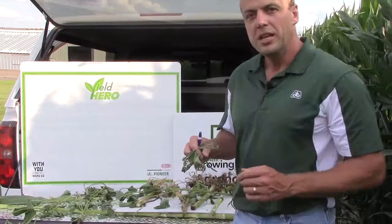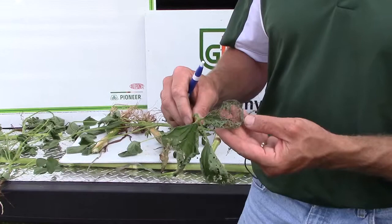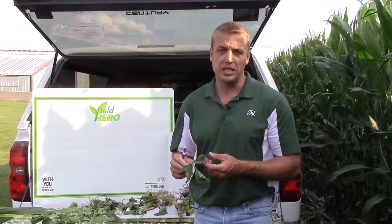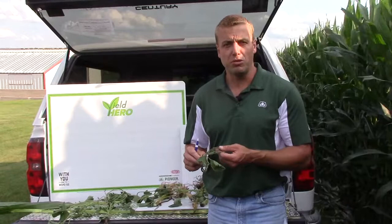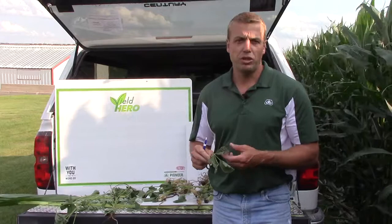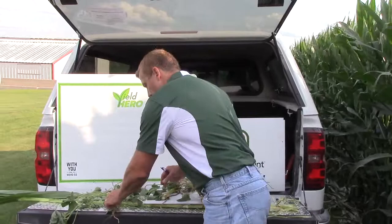A couple things to be looking for in soybeans: it seems to be starting further south and working its way north, and that is Japanese beetles. They've been doing quite a bit of defoliation in soybeans — this is kind of what you'll see, a webbing or skeletalizing of the leaf. Generally the threshold for Japanese beetles is around 30% defoliation. However, this year our soybeans are planted a little later and we're not closing our rows, so we want to save as much leaf area as we can. If we start getting 10–15% leaf defoliation at this stage, I'm going to want you to pull the trigger and use an insecticide to get rid of those Japanese beetles. They're pretty tough creatures, so plan on killing what's in the field that day — we don't have really good insecticide residual when it comes to Japanese beetles.